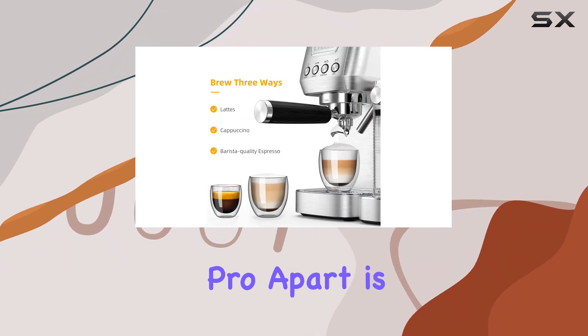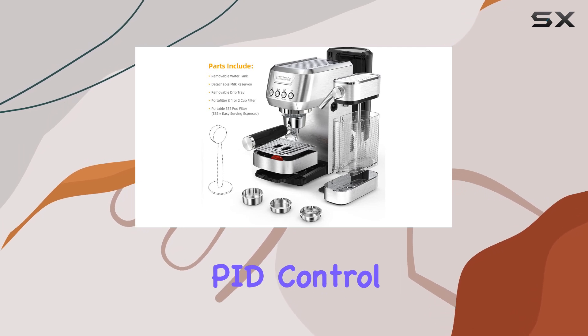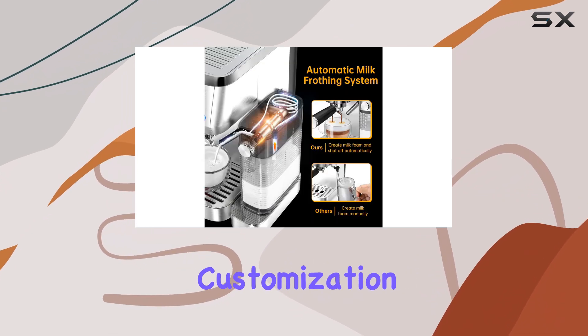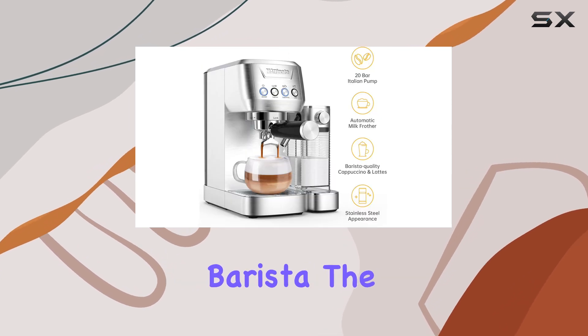What sets the Mattino Pro apart is its customizable brewing system. With the upgraded PID control, you have the freedom to adjust the coffee ratio and temperature according to your preferences. This level of customization allows you to refine your coffee making skills and truly become a home barista.